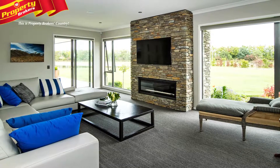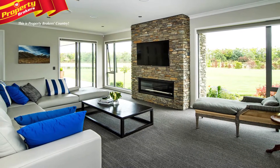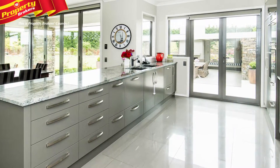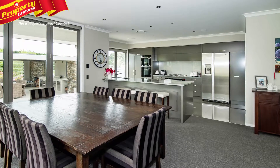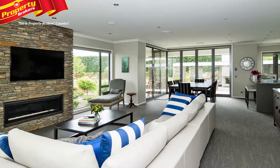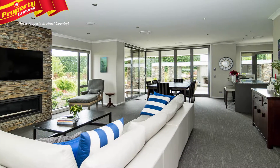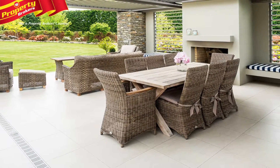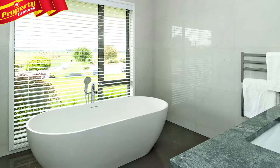On arrival at the home you can't help but be impressed by its quality and well-thought-out layout. Just some of the special features of the stylish and elegant home include large open-plan living areas with stacker doors opening out onto an entertaining area that boasts Louvretec-type covering and a built-in barbecue, a sophisticated kitchen and stunning bathrooms.